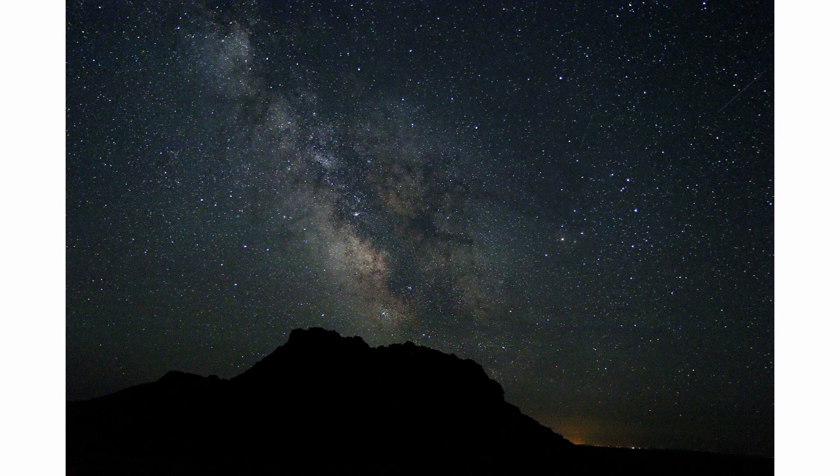So the next time you look up at the night sky, remember that the faint glow you see is not just empty space. It is a window into the early moments of our universe, a testament to the incredible journey of cosmic evolution.